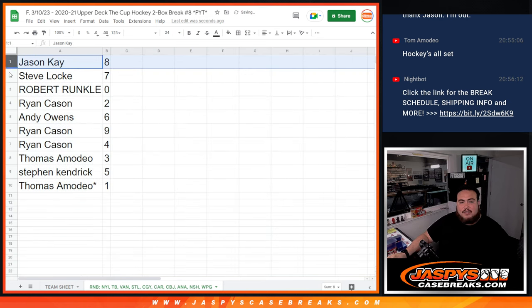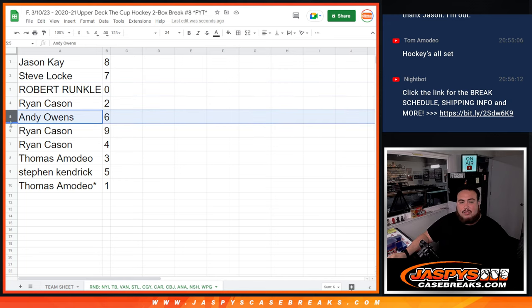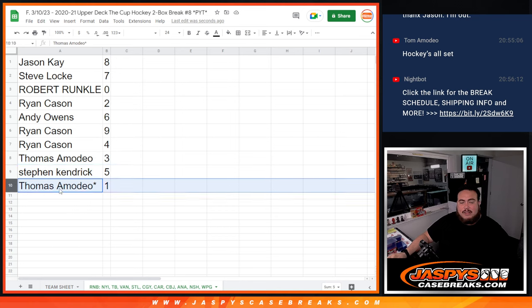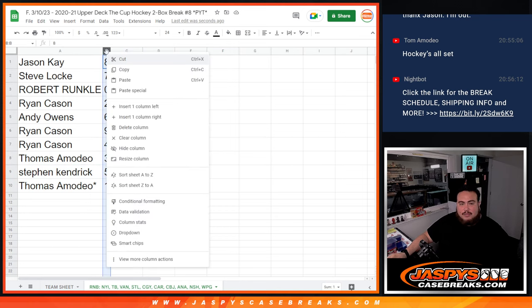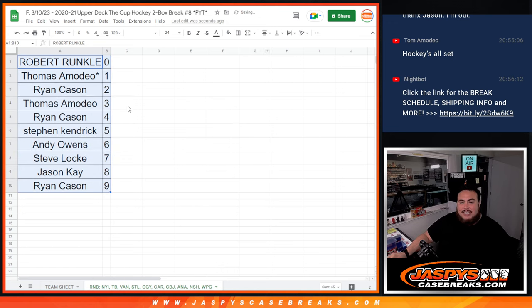So Jason K you have spot eight, Steve Log with spot seven, Robert Ronko ending — all redemptions would be yours. Ryan with two, Andy with six, Ryan with nine, Thomas with three, Steven Kendrick with five, and Thomas — if there's any one-of-ones, that'll be yours for these teams. Coming up in a separate video is the break. Good luck everybody!